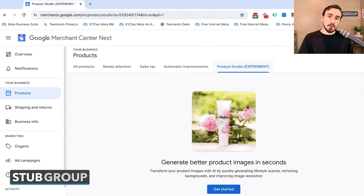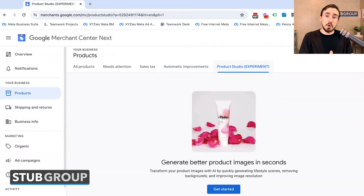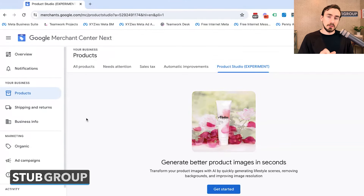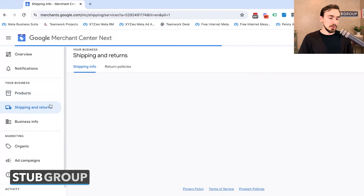Then you've got Product Studio — this is really cool. I made a whole separate video about it and I recommend watching that. This is a really cool feature that is brand new and exclusive to Google Merchant Center Next; it's not available in the previous iteration of Google Merchant Center.